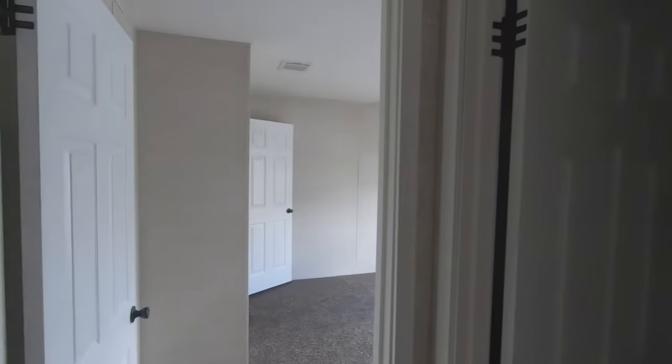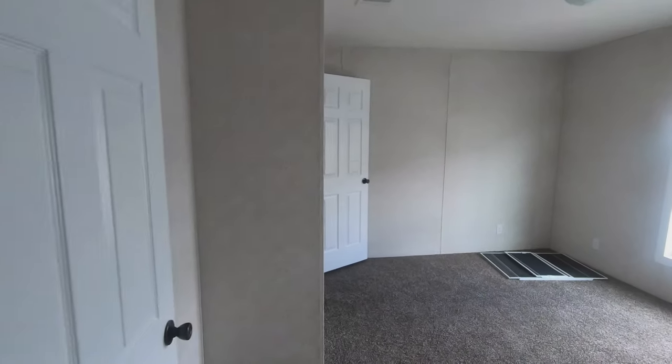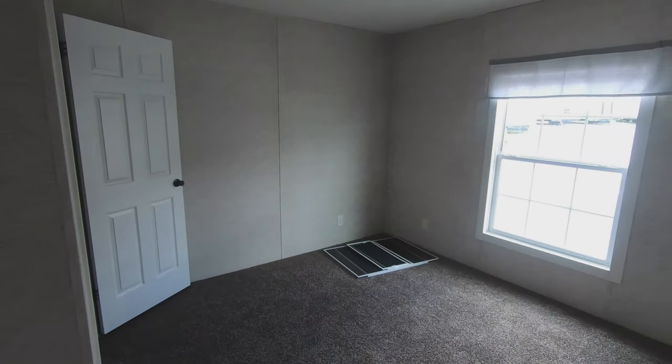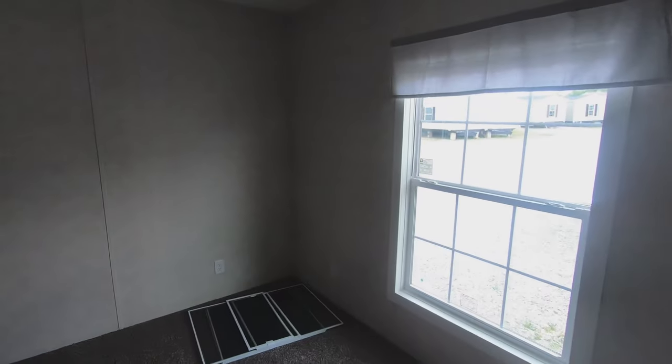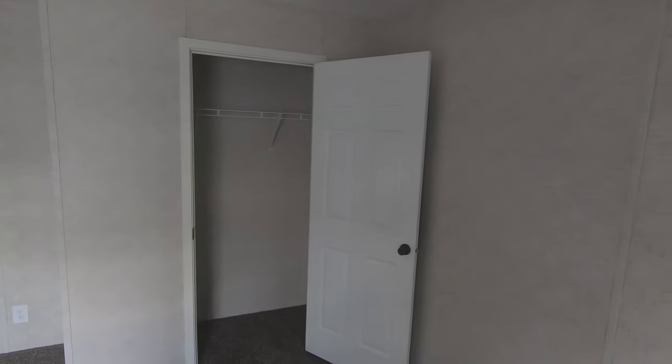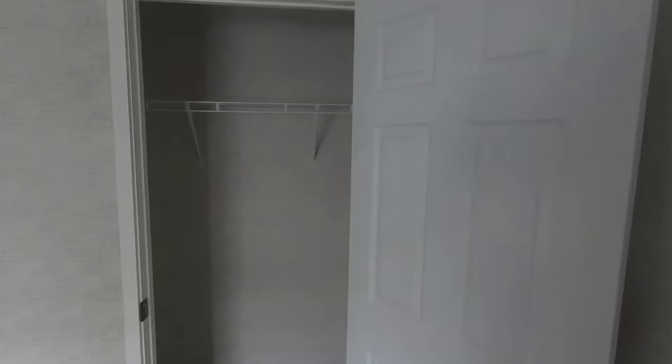If we had stayed straight down the hallway, we'd have walked right into the first guest bedroom. Instead of being rectangular, this room is actually more of a square shape, which gives you more usable space to put your furniture. It does have a good size closet in here as well.